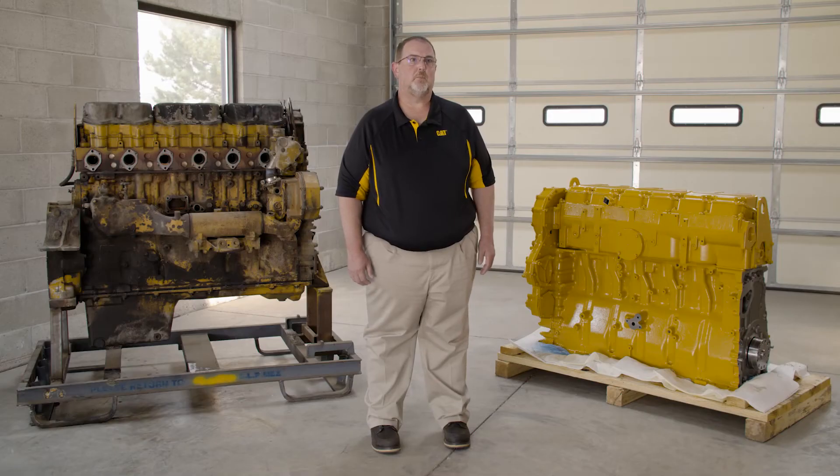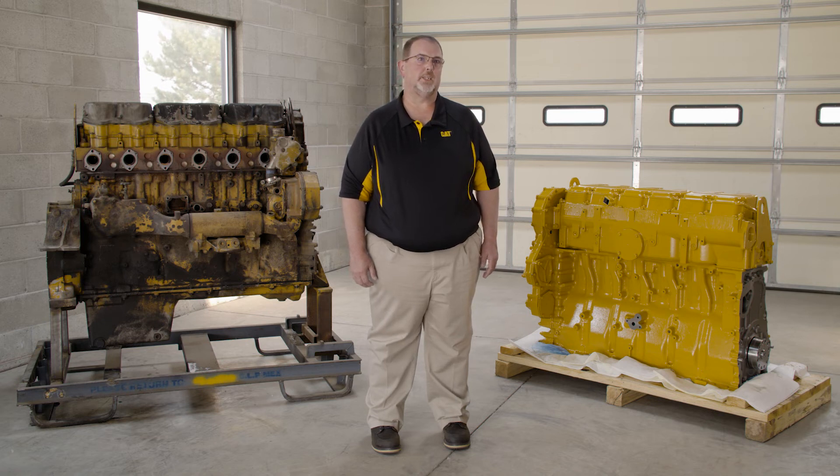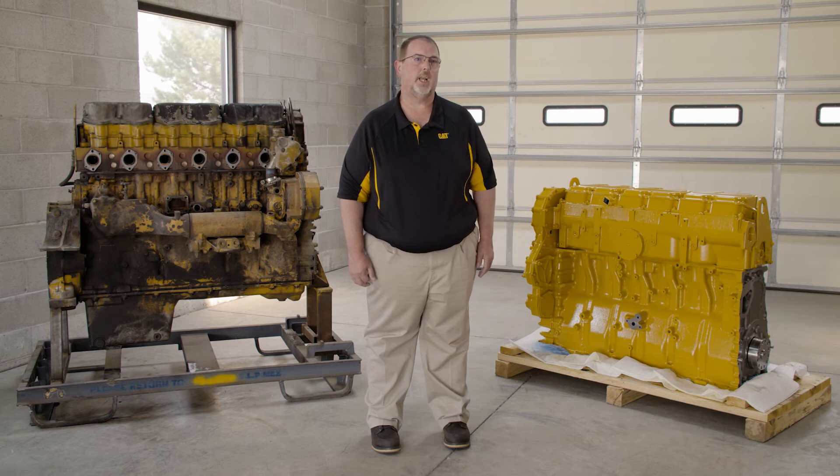The other important thing to remember is that you need to make the Reman versus rebuild decision early. If you start pulling off parts and then realize it's beyond repairing and you're going to need Reman components, you've wasted time, energy, and labor hours in that disassembly and reassembly.